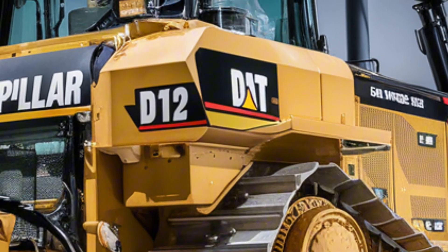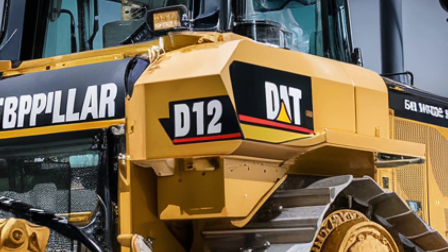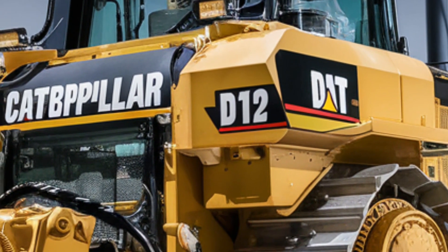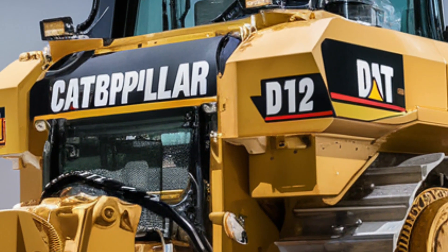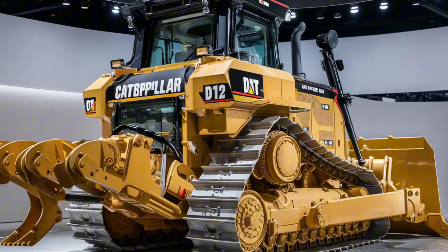That's the all-new 2026 Caterpillar D12, a futuristic dozer that blends raw strength with modern innovation. What do you think about this machine? Would you like to see it in action on the toughest terrains in the world? Let me know in the comments, and don't forget to like, share, and subscribe for more heavy equipment updates.